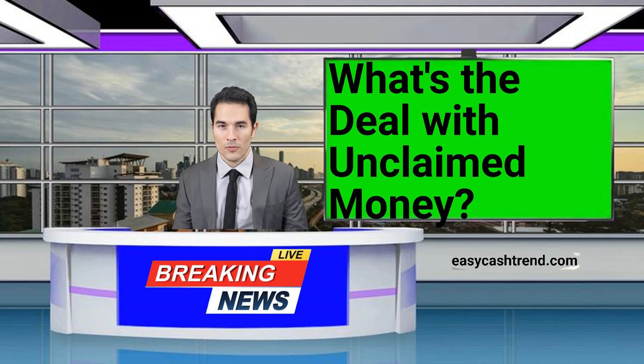You might be surprised to learn that there are billions of dollars sitting unclaimed in government coffers. But how does this happen? We'll explore the reasons behind unclaimed funds and why you might be entitled to a piece of the pie.